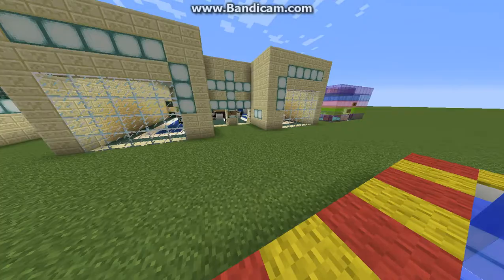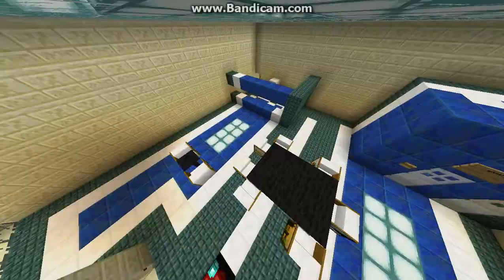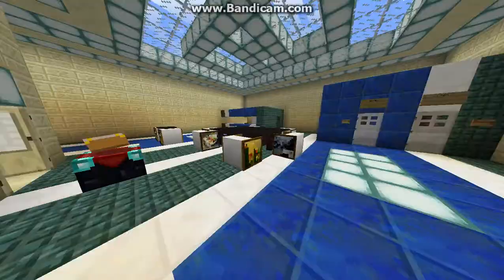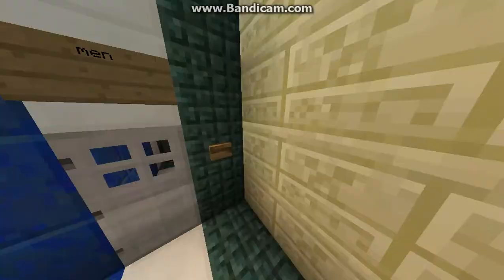Secondly we have the sea lantern 5 star diner. It's pretty nice. It has a few tables and it also has a men's and women's bathroom.